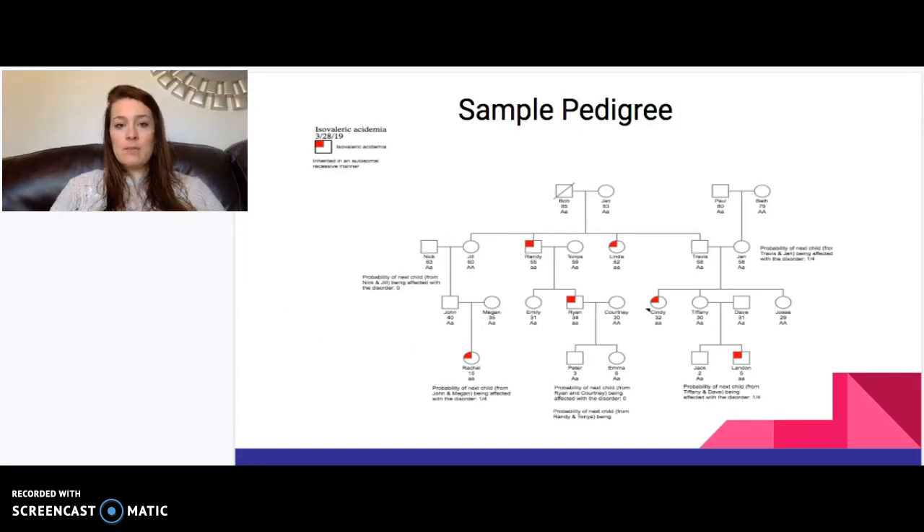A pedigree illustrates this inheritance pattern. Because it is recessive, it can skip generations. Two unaffected carrier individuals can pass the gene to some of their children but not others. A child who is a carrier can then pass it on down the line, resulting in an affected grandchild. As shown in the pedigree, two carrier parents can have an affected child, and that carrier child — Tiffany, for example — passes it on to one of her children later. This demonstrates autosomal recessive inheritance: it skips generations and affects males and females equally.